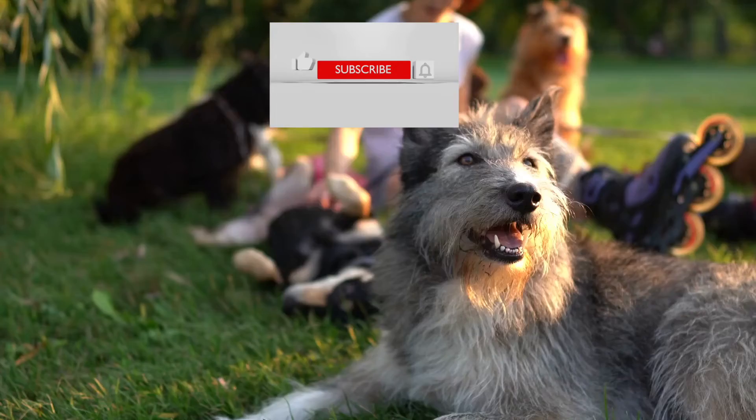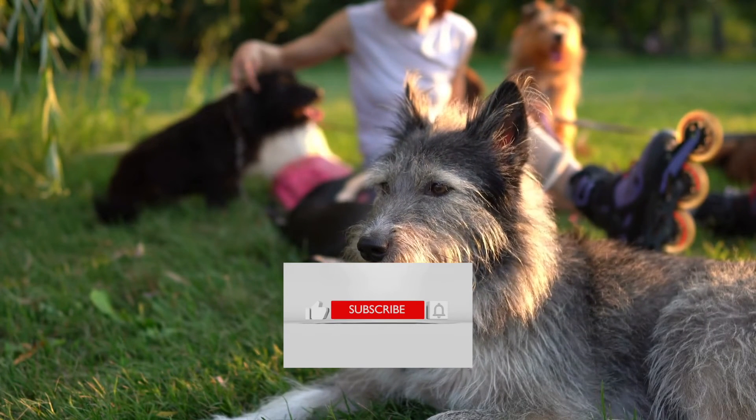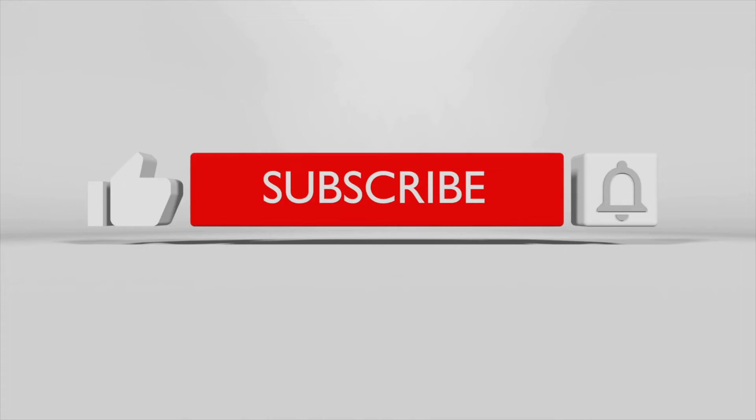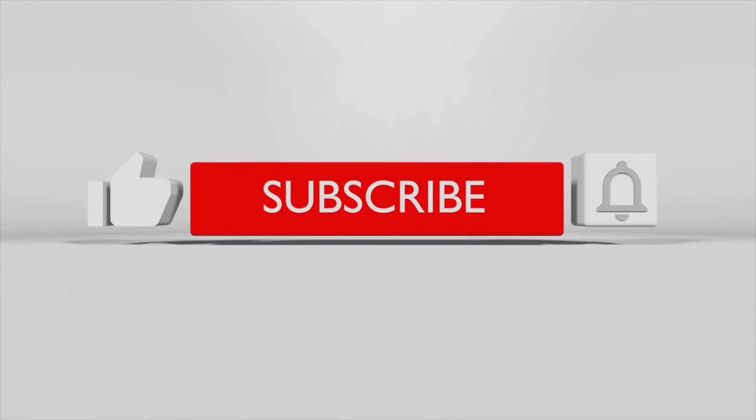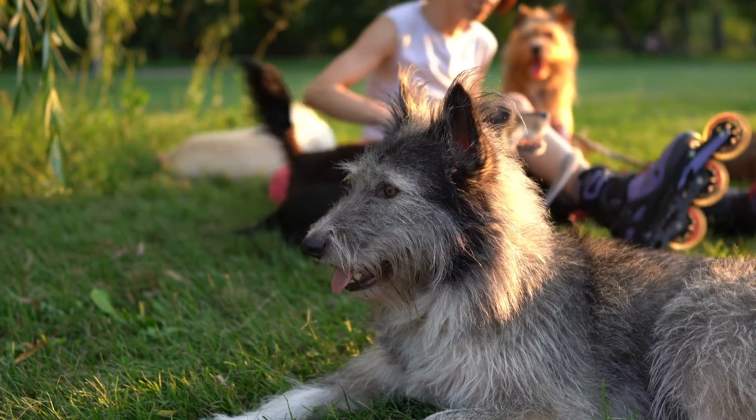If you made it this far in the episode and you like what you heard, give us a thumbs up, a five-star rating, and a positive review below. Make sure you like and subscribe so that you don't miss each new weekly episode. Talk to you guys again soon. Bye!